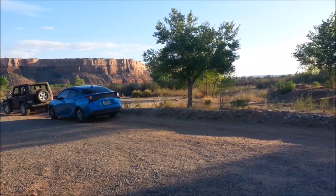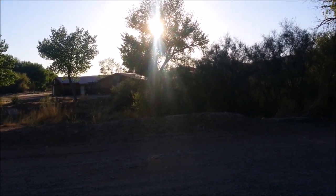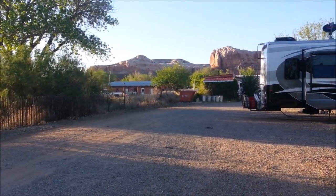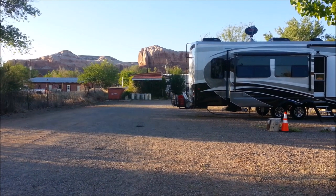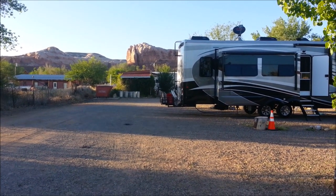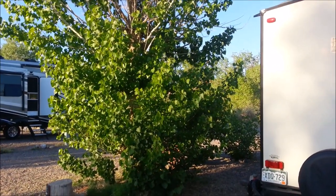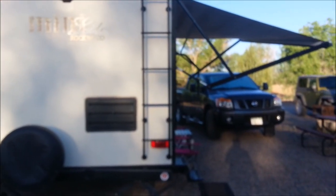We drove some really pretty territory coming down here — some interesting, really gorgeous cliff formations through Monument Valley. And if you've ever seen any older westerns, I'm talking 50s, 60s, 70s, produced by John Ford, a lot of them with John Wayne, then you have seen Monument Valley on the big screen.